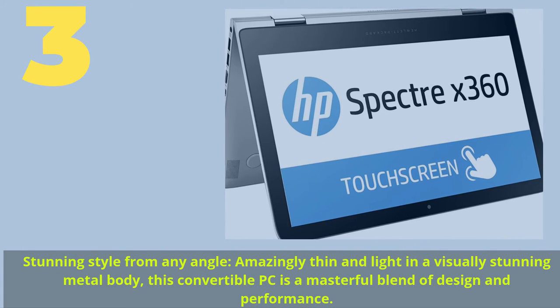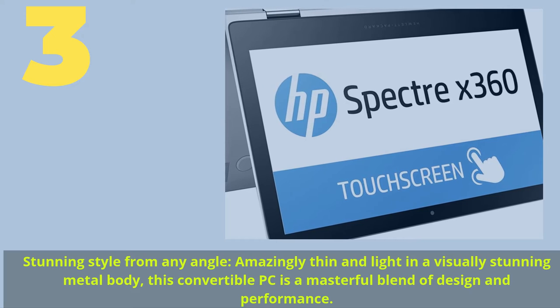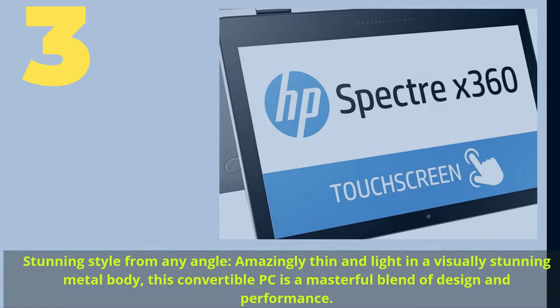Number 3. Stunning style from any angle — amazingly thin and light in a visually stunning metal body, this convertible PC is a masterful blend of design and performance.